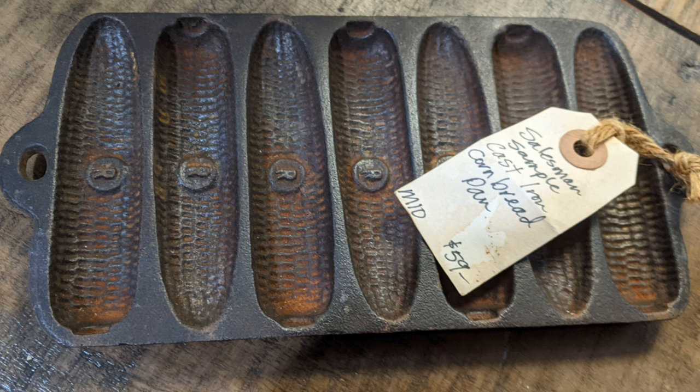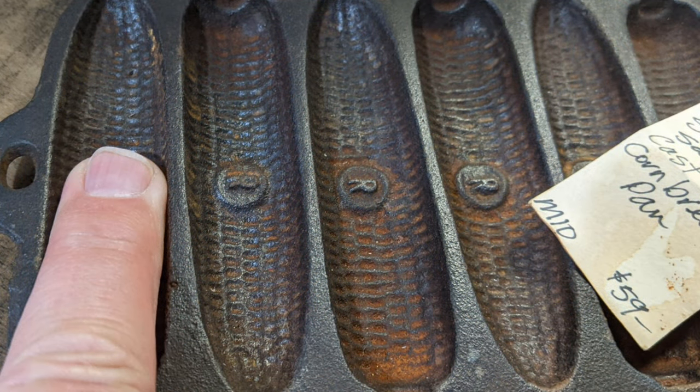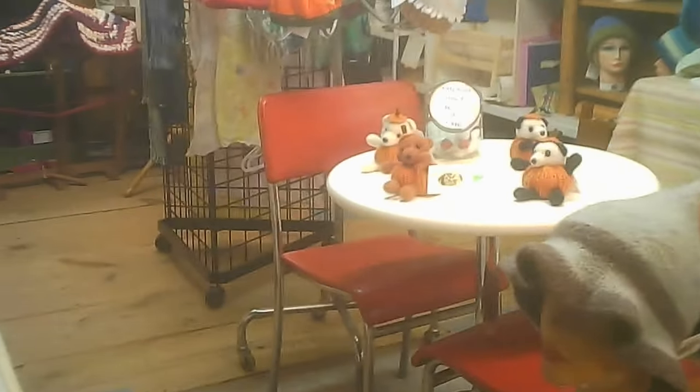Cornbread — now this one looked interesting. It's not very big because that's a salesman's sample. Cornbread molds are not typically only the size of a finger. But it does make for a very interesting display piece. Yes, it would actually work if you wanted to make cornbread in it, but they're really petite.